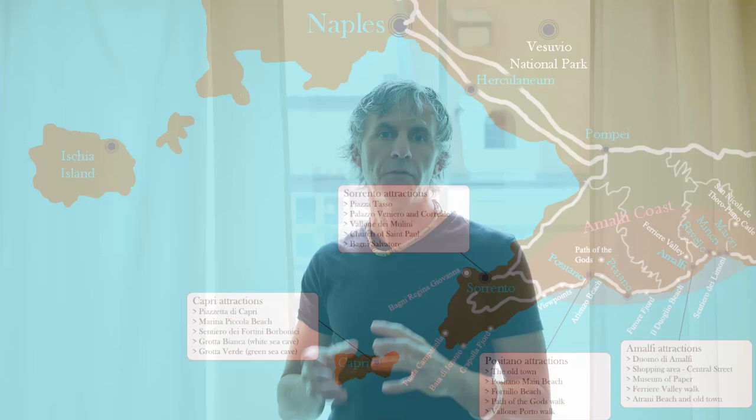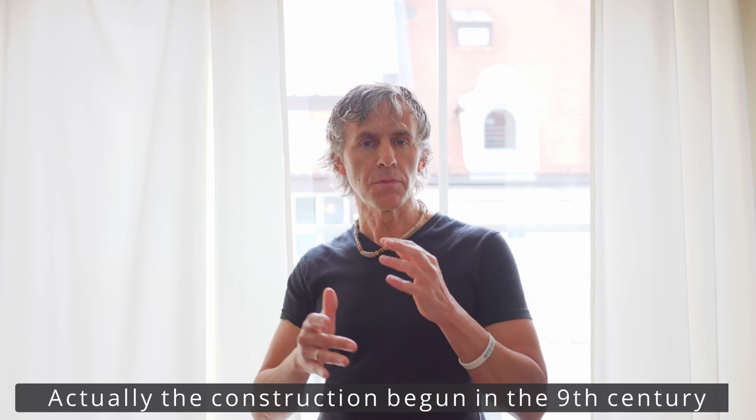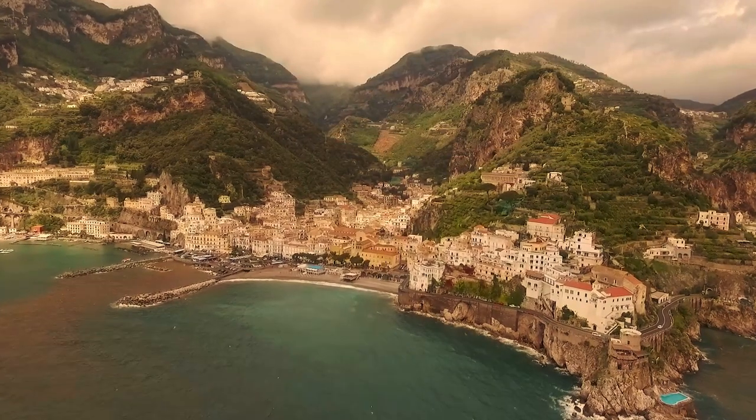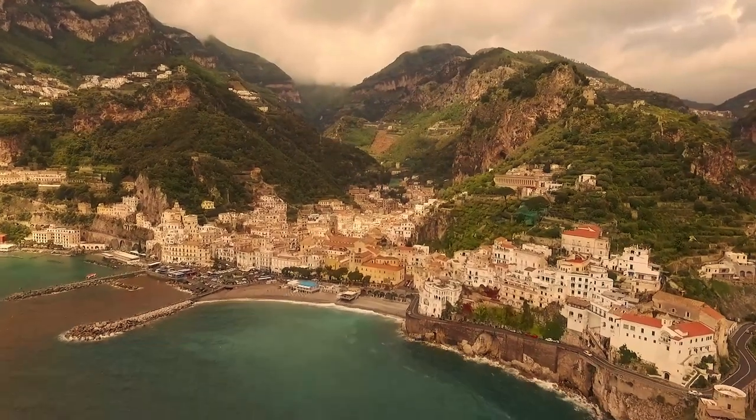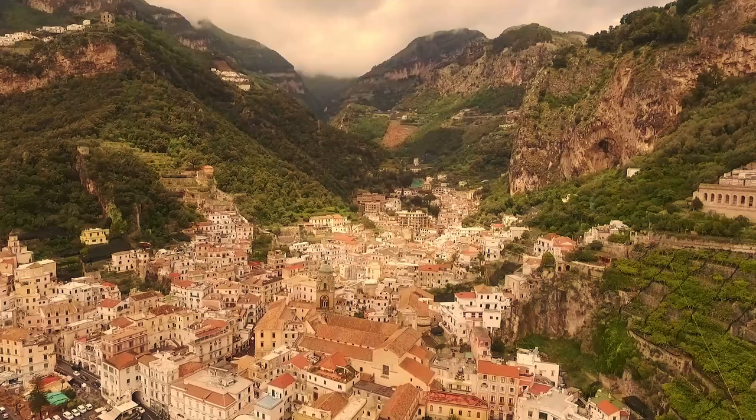Town number two is Amalfi, probably the second most iconic town on the Amalfi Coast. First of all, it's probably the town with the best shopping in the area. There's also the Duomo of Amalfi, which is incredible — built about 600 years ago and then refurbished, with the facade restored only 100 years ago. You can see the changes in style, but it's a beautiful place to spend a day. I also suggest spending at least one night, because seeing Amalfi by day and by night is a completely different experience.